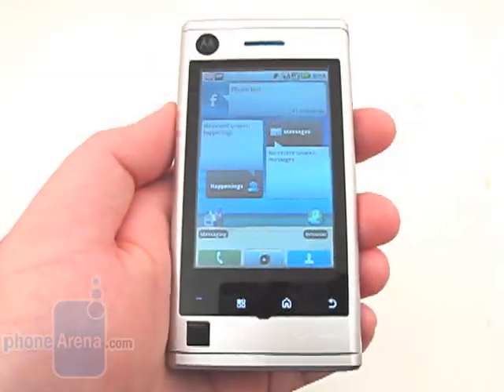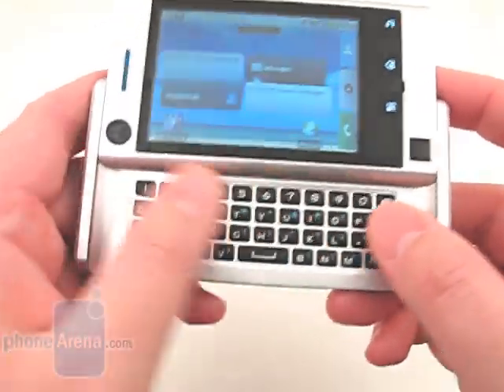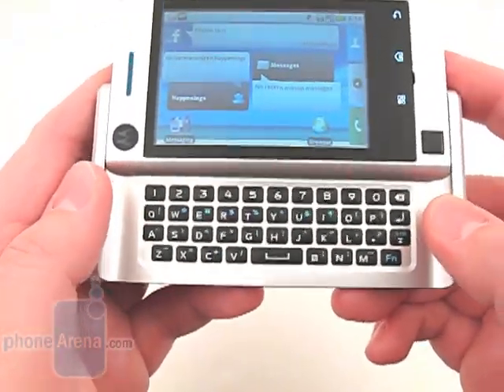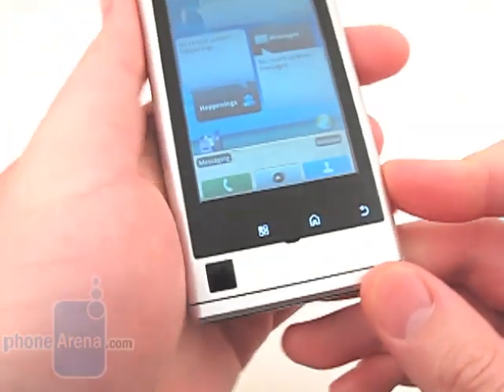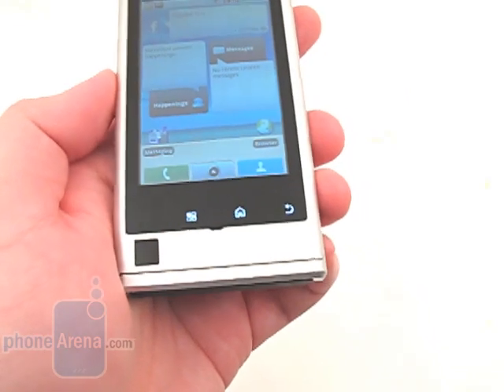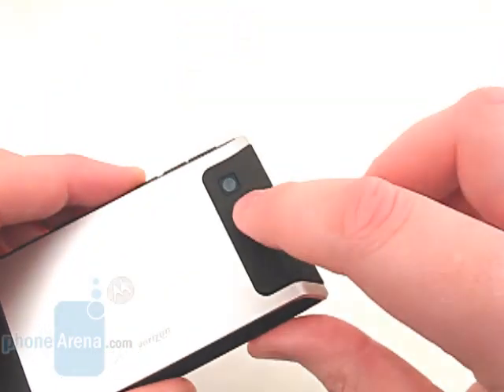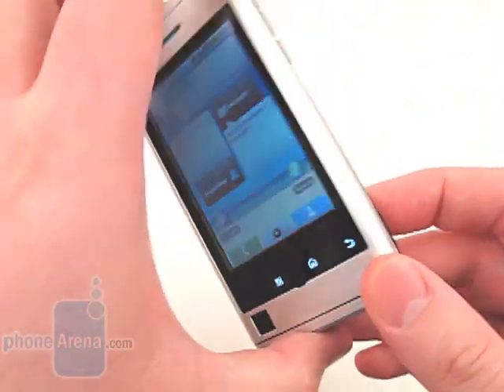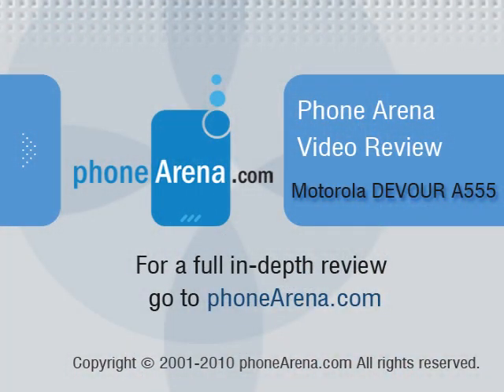Overall, the Motorola Devour is a nice Android-based smartphone. The large keyboard and Moto Blur user interface are ideal for people who like to stay connected via social networking and messaging, though we wish the display were larger and the camera took better images. Remember to visit PhoneArena.com for our full review of the Motorola Devour, including pictures and 360-degree rotational views.